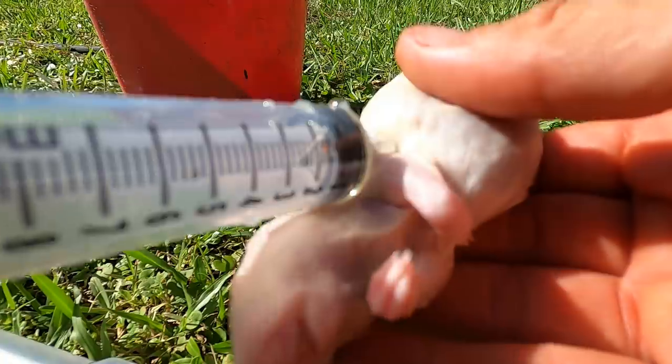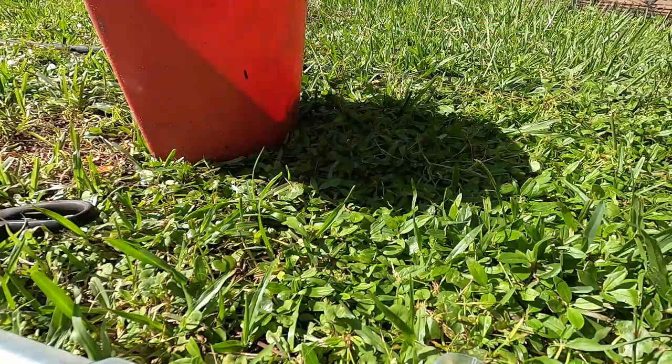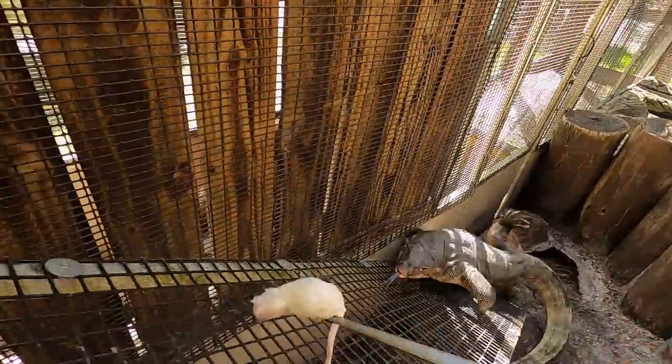I'm going to do this for the next few days. All right, let's go give Slinky some food. Come here, Slinky. Oh, very good — that's the one with the medication right there.